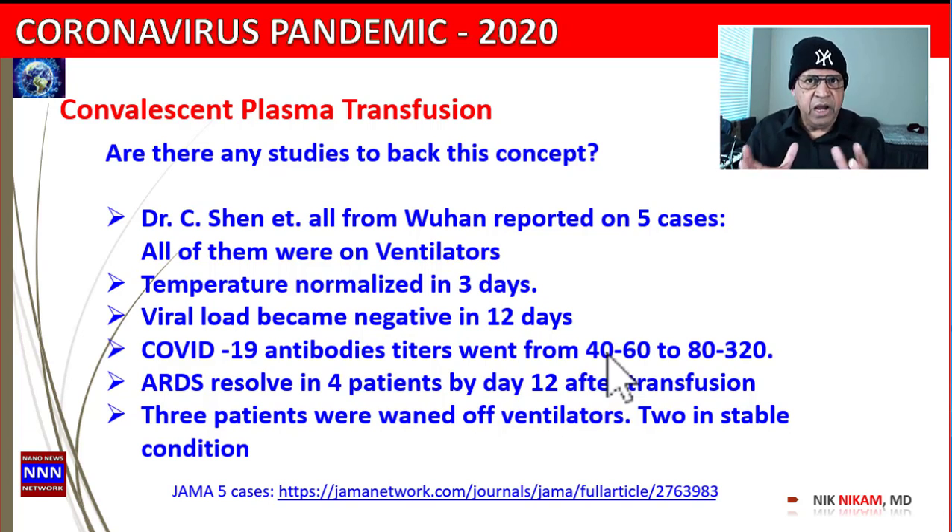Here is a study from Wuhan reported by Dr. Shen. They looked at only five patients, all of whom were on ventilators. Their temperatures normalized in three days, their viral load became negative in 12 days, and their antibody levels went from 40–60 all the way up to 80–320. Their antibody levels went up, the viral load became less, symptoms got better — and these were all people who had been on ventilators for several days. Three of them were taken off their ventilators and two were stable.